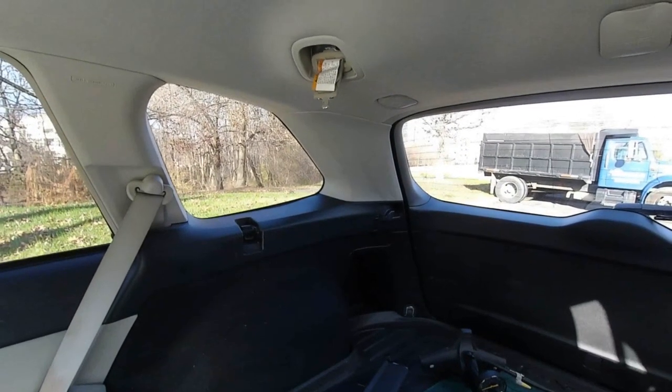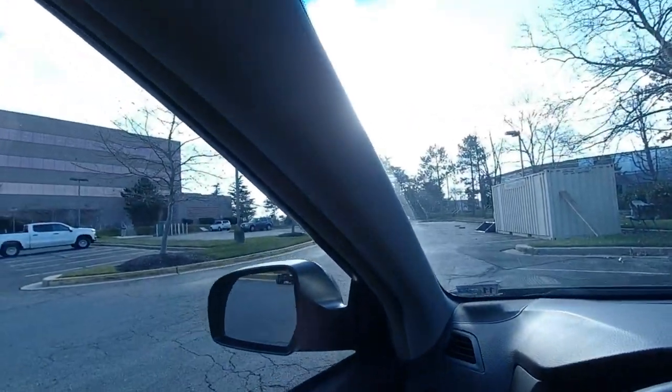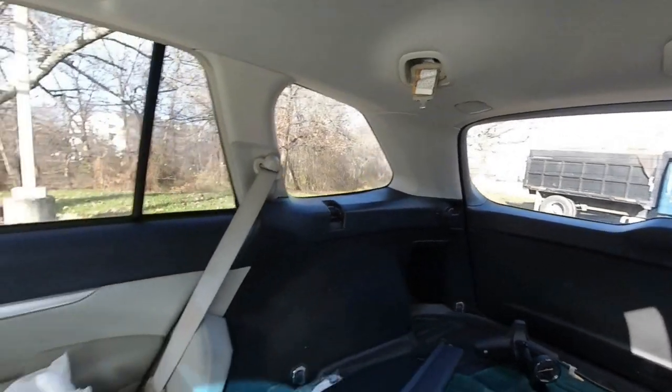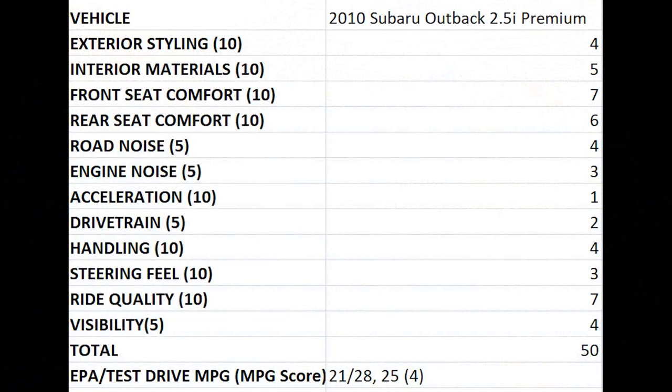Visibility in the 2010 Outback is reasonably good. A and C pillars are small to medium in size and mirrors are easily adjustable to minimize blind spots. However, the premium trim doesn't come with a backup camera, and depth perception out the rear window can be tricky — overall 4 out of 5. This brings the Schwartz score of the 2010 Subaru Outback 2.5i Premium to 50 out of 100. The EPA rated the 2010 Subaru Outback with a 4-cylinder and CVT at 21 miles per gallon city, 28 highway. We achieved 24 miles per gallon during our test drive. On a scale where above 50 miles per gallon is a 10 and below 17 miles per gallon is a 1, the Outback earns 3 bonus points.